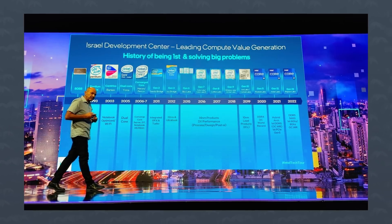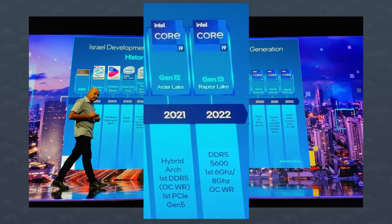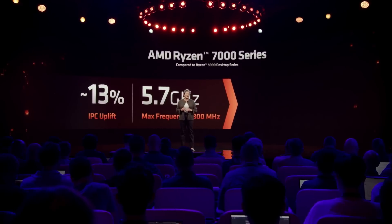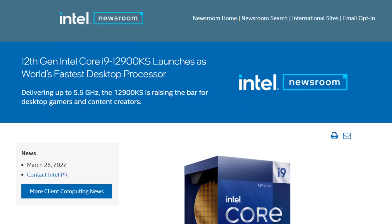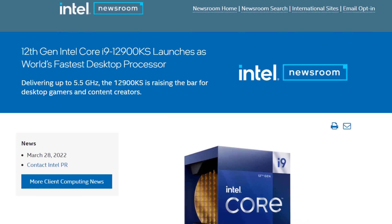Speaking of frequency though, Raptor Lake would apparently be the first processor to cross the 6GHz barrier stock. That's huge, going above AMD's 5.7GHz on their highest end model, the 7950X. Now, this could be limited to a future KS model that could arrive after AMD's 3D chips are announced, but I'm just speculating here.